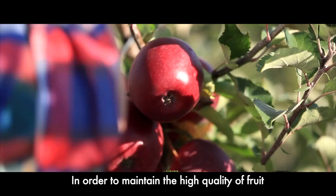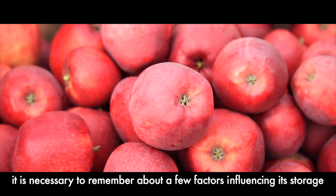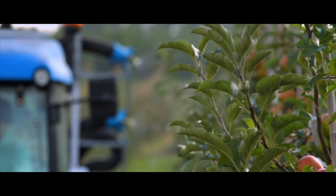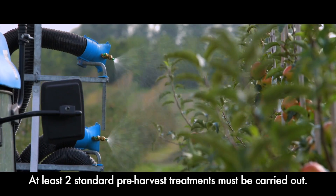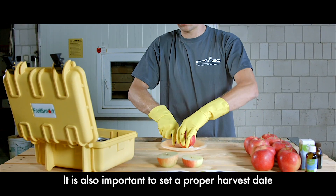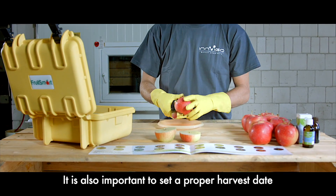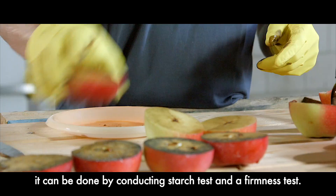In order to maintain the high quality of fruit, it is necessary to remember a few factors influencing its storage. At least two standard pre-harvest treatments must be carried out. It is also important to set a proper harvest date, which can be determined by conducting a starch test and a firmness test.